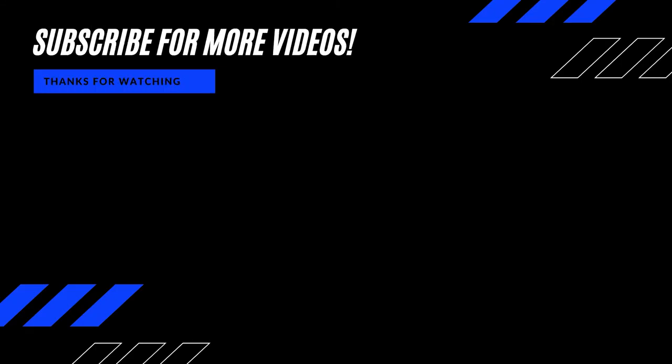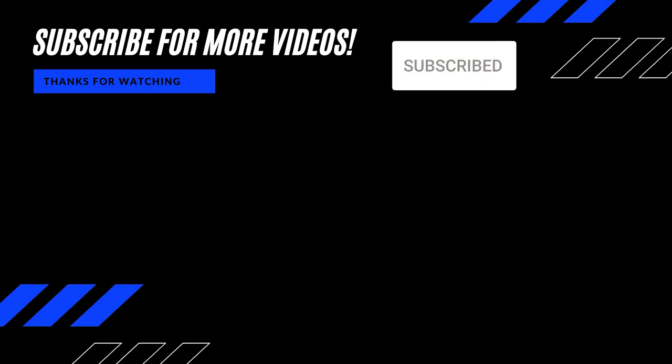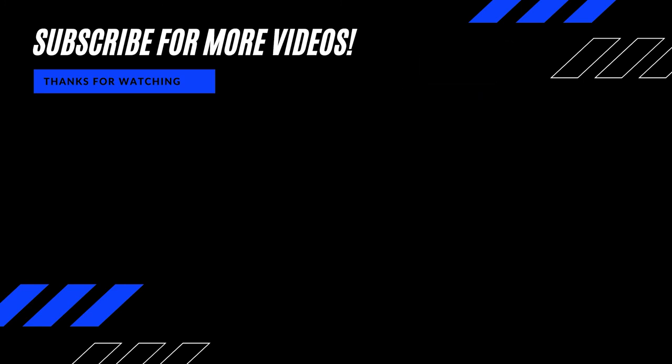I hope you found this video helpful. If you have any questions, feel free to drop those in the comments. Until next time, be safe and be blessed — I will see you in the next video. Later.